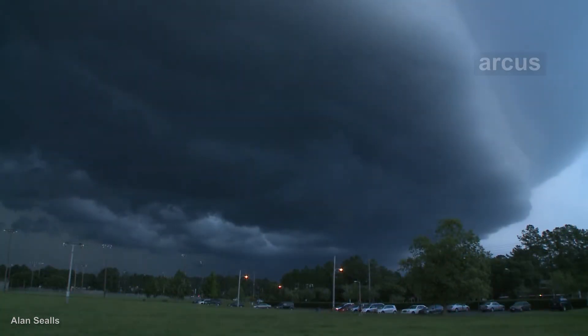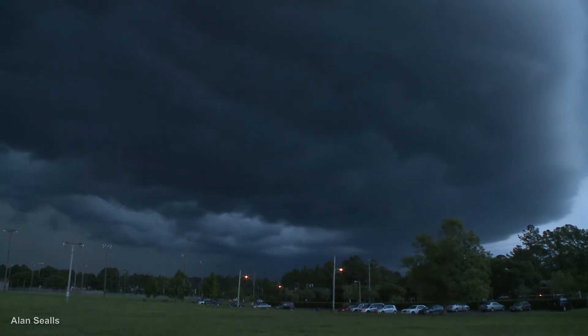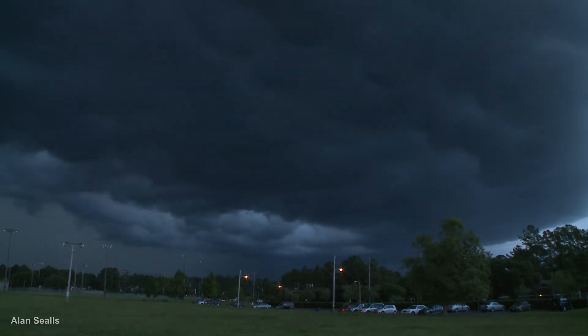The technical name for that is Arcus. As the gust front nears, winds increase and the sky darkens because sunlight can't penetrate the thick clouds.